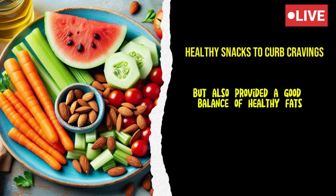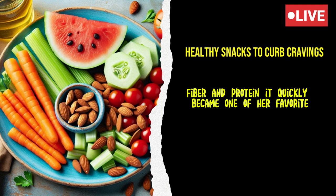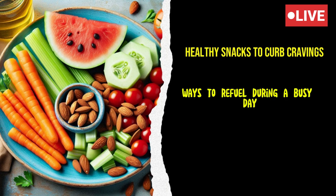This snack was not only delicious, but also provided a good balance of healthy fats, fiber, and protein. It quickly became one of her favorite ways to refuel during a busy day.